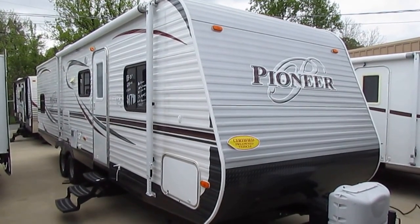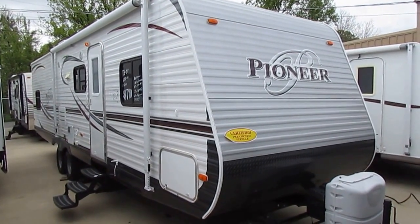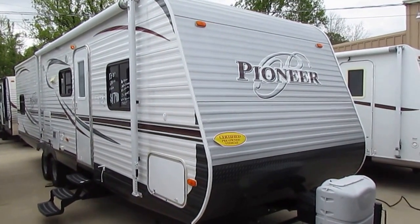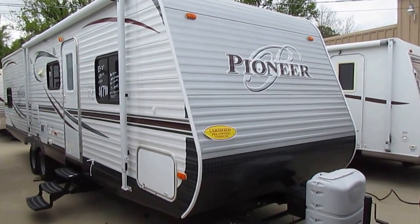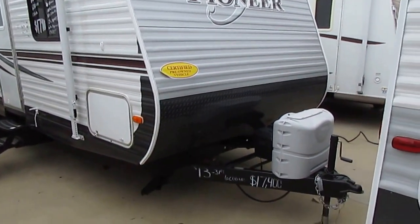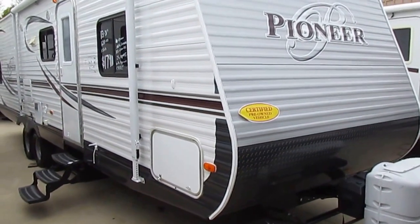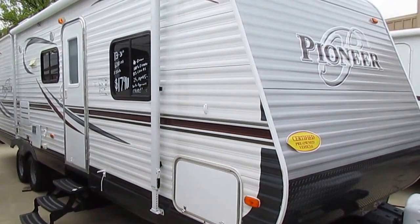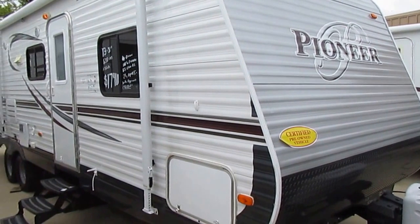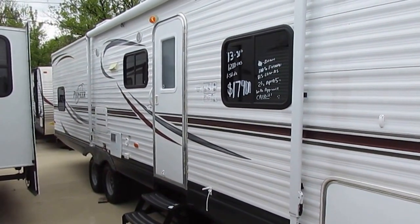Good afternoon folks, Big Bo here with another great travel trailer value from Parkway RV Center. Today we're looking at a 2013 Heartland Pioneer, model number 30 QB. It's a 31-foot box and 34 feet overall length including the tongue and rear bumper. This is a certified pre-owned RV — the best of the best in used RVs. It includes a 90-day nationwide limited warranty and 138-point inspection by one of our certified RV techs.